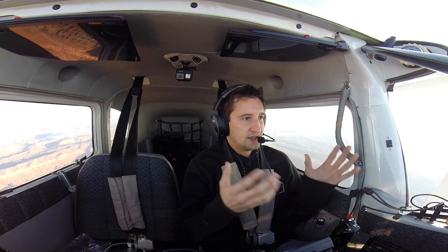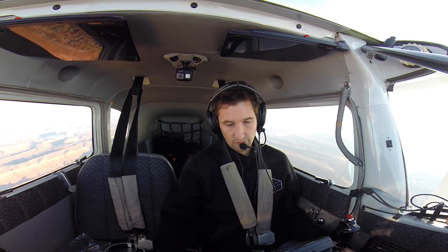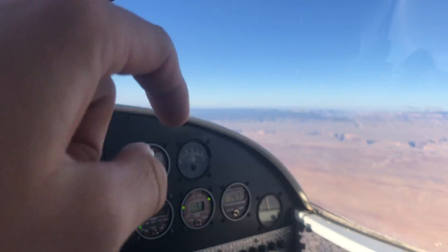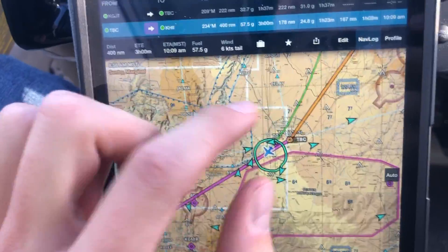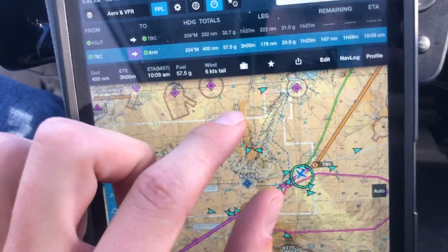Even if it runs out of battery, at least I can get footage the majority of the way there. That's something I need to figure out. Just coming up on the Grand Canyon — that's right over there. I normally end up going around over to Tuba City and then direct Havasu, just because it's a little bit easier and less stressful instead of doing the corridors. I've done it a couple of times — it's a neat flight over.